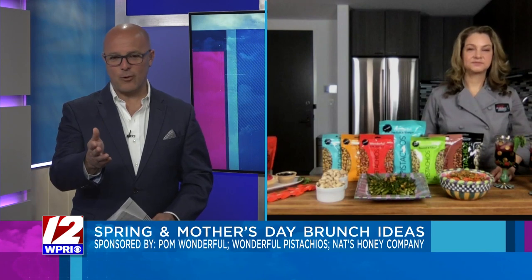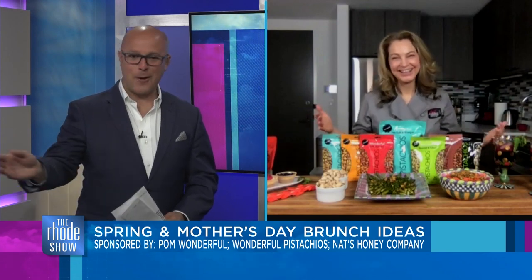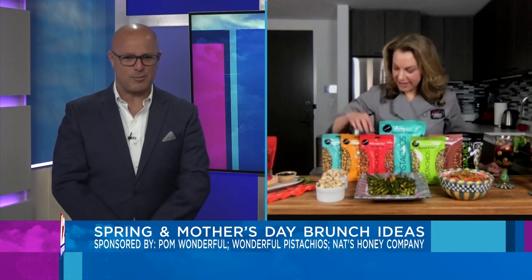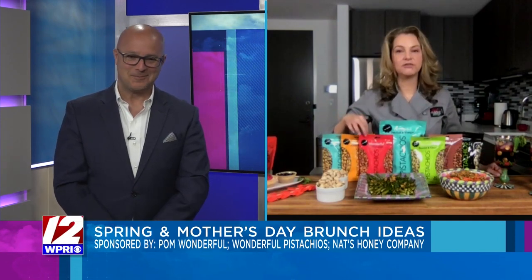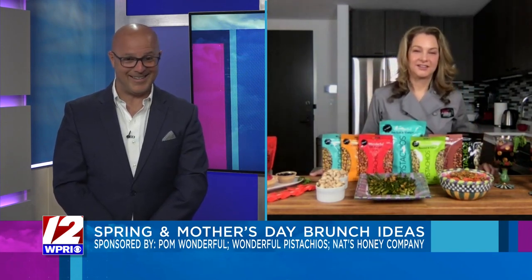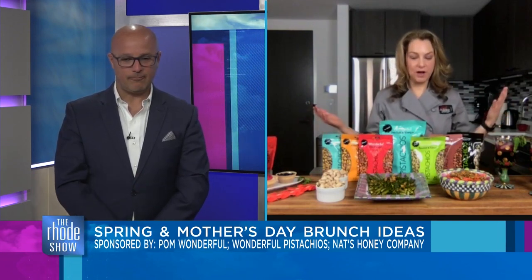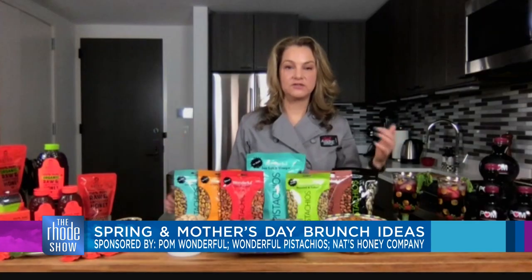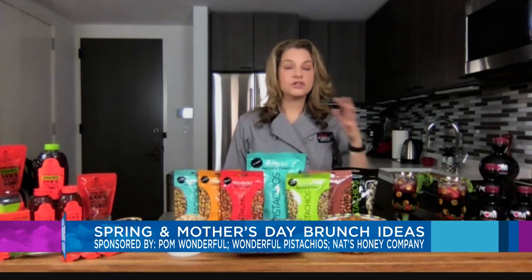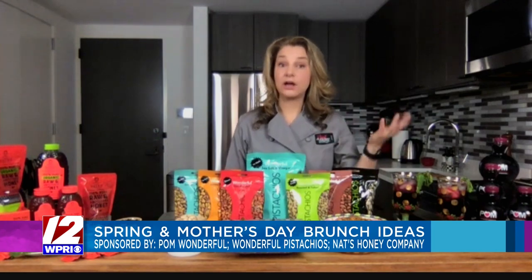We were talking before about how much I love those Wonderful Pistachios. I could crack open one of those bags and go through the whole bag without a problem. My favorite is the chili ones in the red bag. You should mix the chili with the honey roasted and get a sweet, spicy combo — it's so good! Just one serving of Wonderful Pistachios gives you six grams of plant-based protein and three grams of fiber, so you get healthy fat, fiber, and plant-based protein, which is a great way to fill you up in a healthy way.